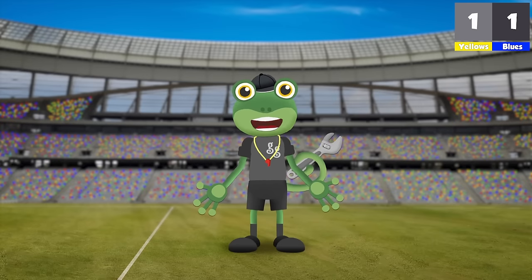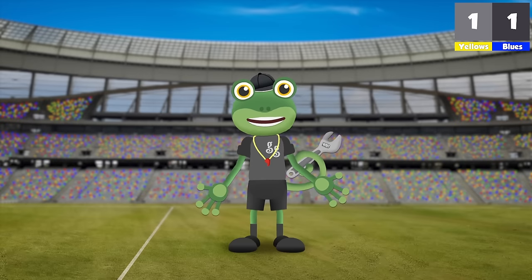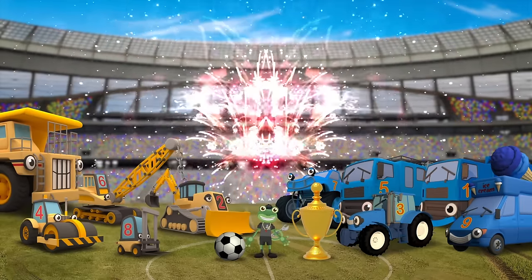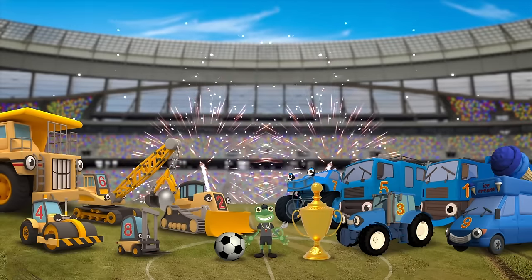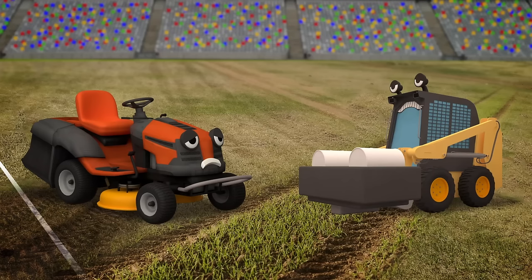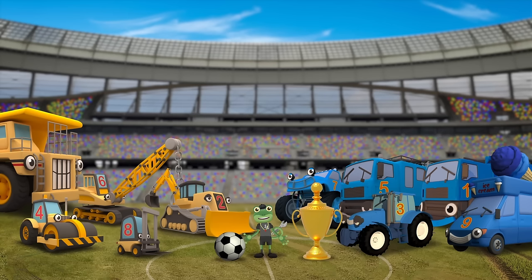And that's the final whistle! Both teams have scored a goal! So it's a draw! What a fantastic game! It was a draw! So everyone's a winner! They can all share the trophy! Should we keep it at the garage? Everyone looks so happy! Well, almost everyone! Maisie and Sid don't look very happy! I think they've seen what a mess the grass is in after all that driving around!